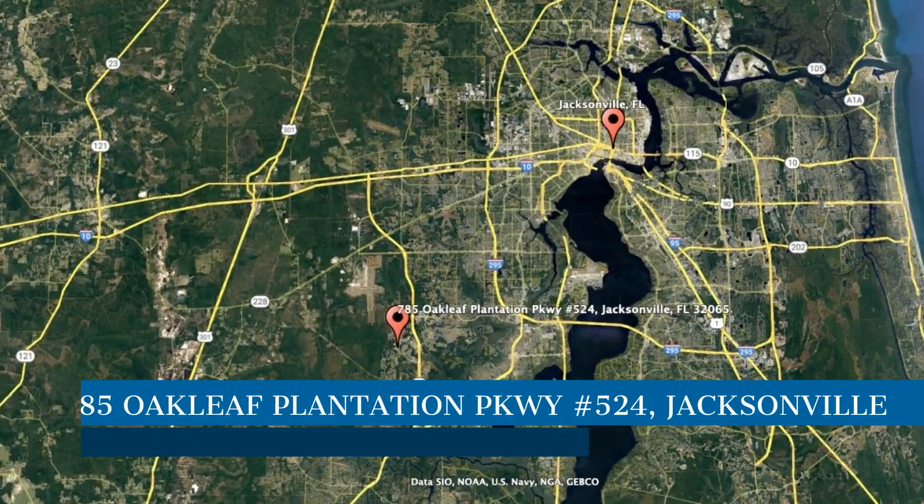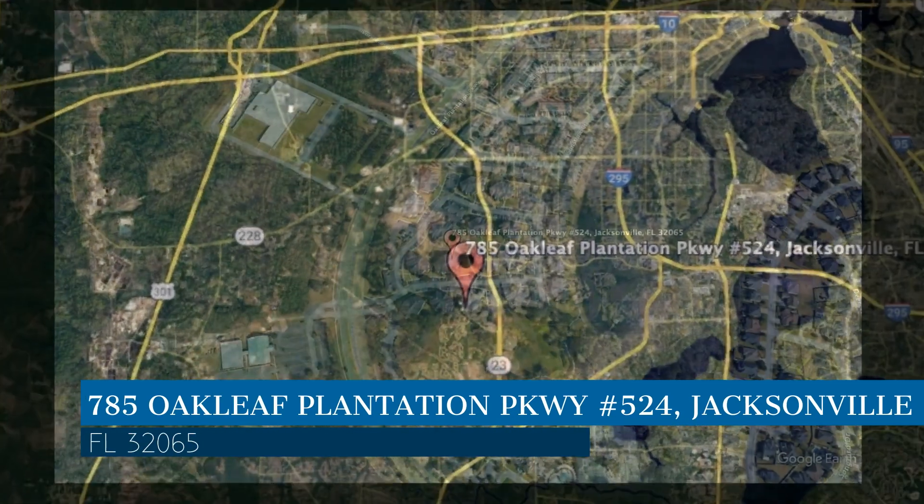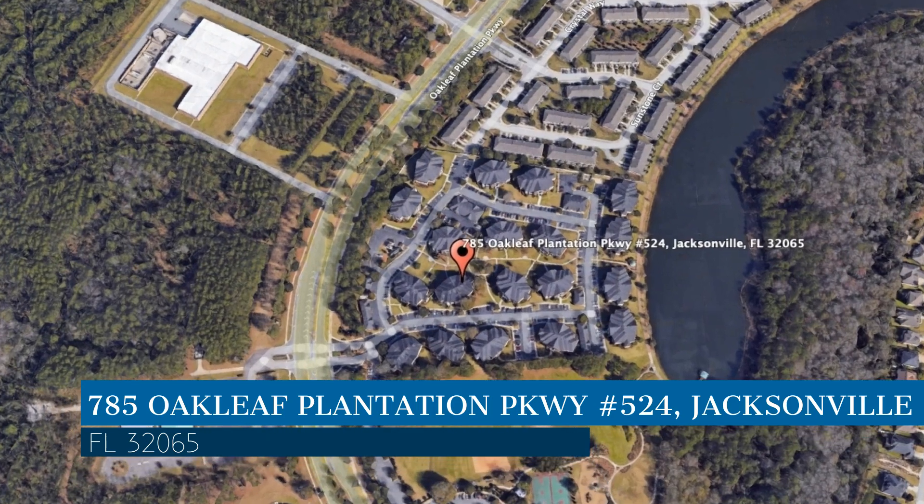Check out this available property. This property is located at the address on your screen. We are Green River Property Management, a leader in Jacksonville Property Management.